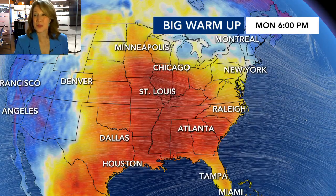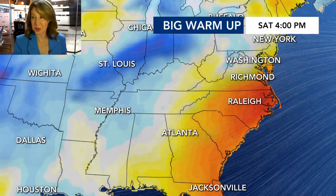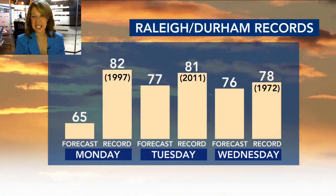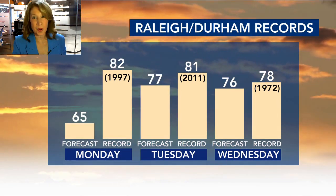But we have even warmer temperatures on the way. You can see the dark red colors that move through — lots of days in the 70s. It'll be especially warm toward the end of the week, and then over the weekend we cool down. This will be the third week in a row that we've seen that same pattern where it's very warm during the week, and then all of a sudden Saturday and Sunday are much cooler.